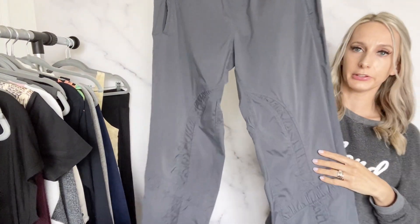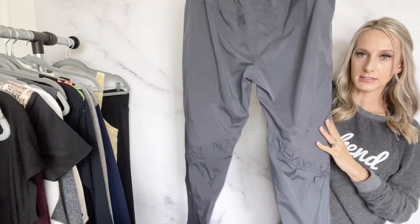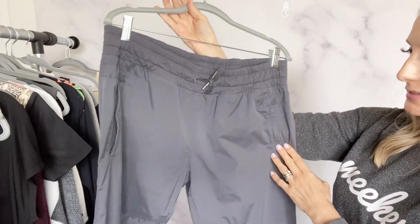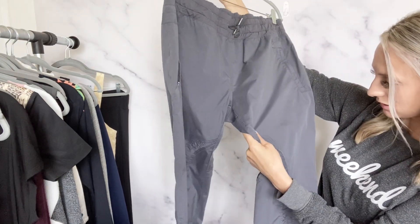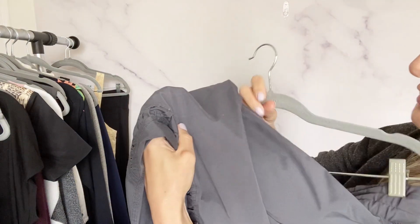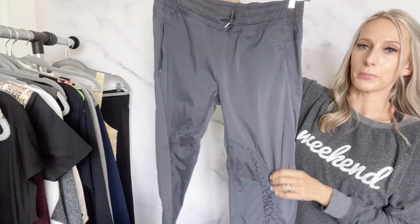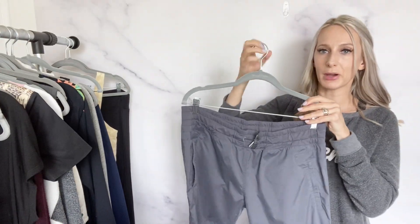Then another pair of Lululemon pants — I thought these were men's at first but they're actually women's with the gray logo. The size is in the zipper — I think they're a size 10. These also have a tiny flaw, hard to see, but I'll still disclose it. It's just a little spot that's lighter — I washed them and tried to get it out but I think the fabric just got lighter there somehow. I might list these for about $40.